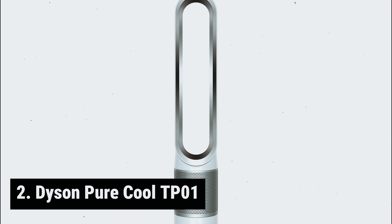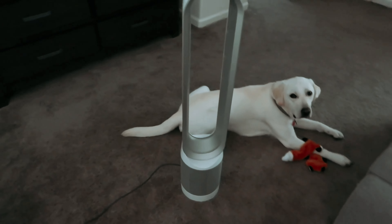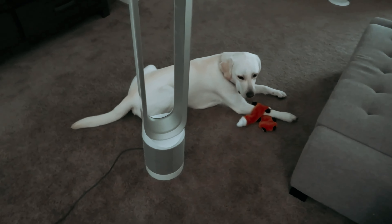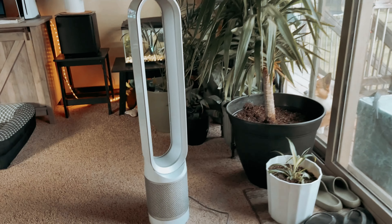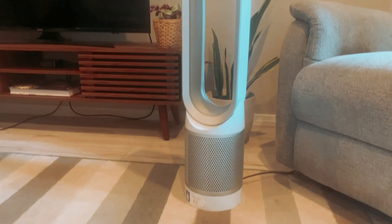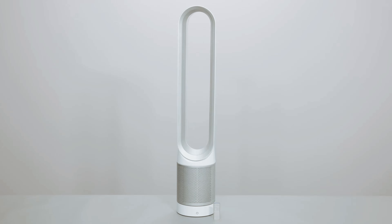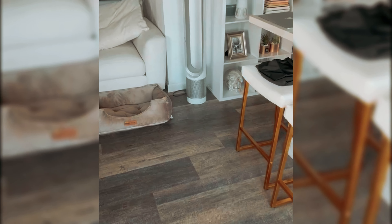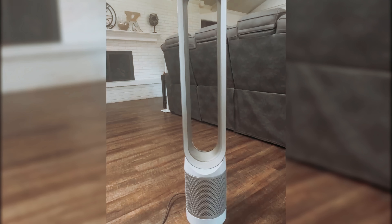At number 2, the Dyson PureCool TP-01. The Dyson PureCool TP-01 is a powerful and innovative air purifier that provides both efficient filtration and cooling capabilities. With its 360-degree filtration system, it effectively captures and traps pollutants, ensuring cleaner air for your space. The combination of a filter to remove odors and gases with a HEPA filter to capture particles as small as 0.3 microns guarantees a thorough purification process.